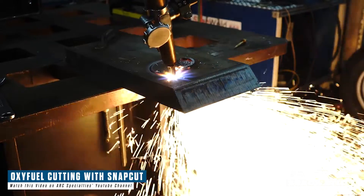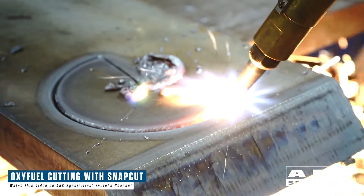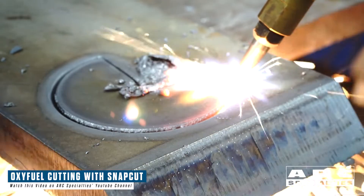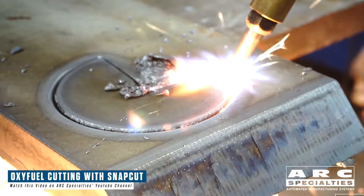The beauty of oxyfuel cutting is you're actually using the exothermic reaction between the steel base material and the torch to facilitate the cut. This means there's scarcely any limit. I've personally cut up to 36-inch thick steel with a standard torch costing less than $1,000.